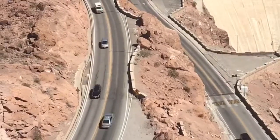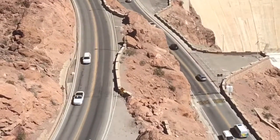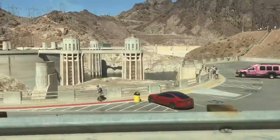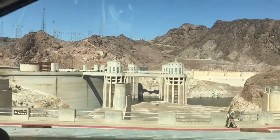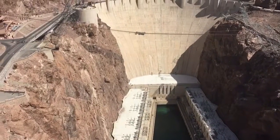Instead, you have to take the windy road all the way down to the Hoover Dam from the Nevada side, where there's ample parking, and you can even go on a tour inside the dam to see how it was built and how it works.